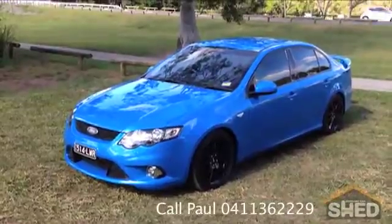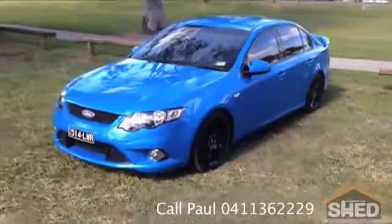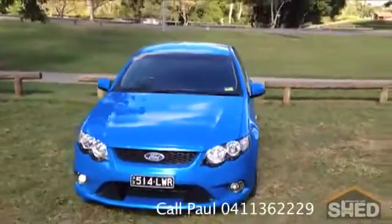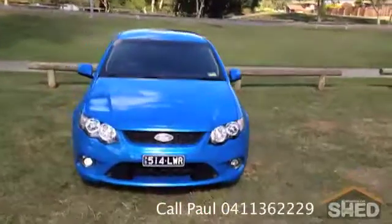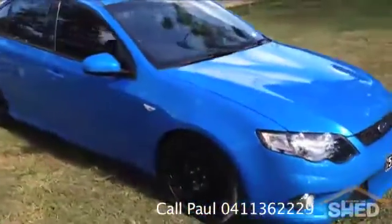Hello, this is an excellent 2009 Ford Falcon XR6, done only 71,000 kilometres, excellent service history, in automatic. If you can hear it whirring, I've just got the engine running.